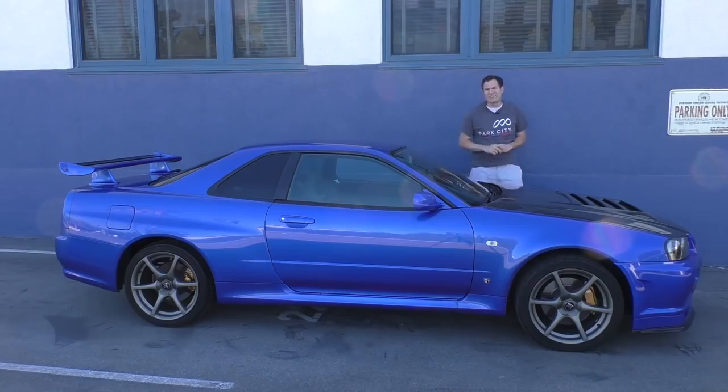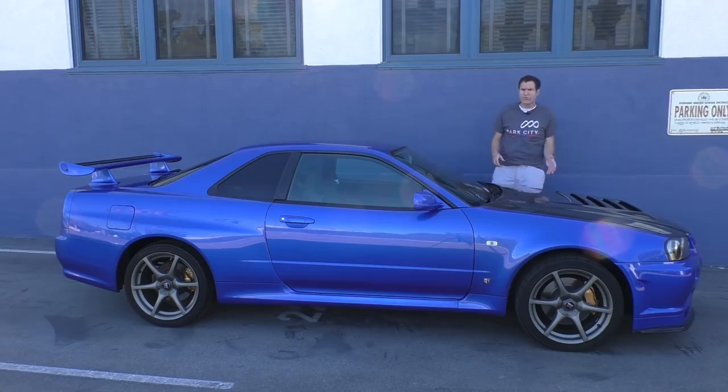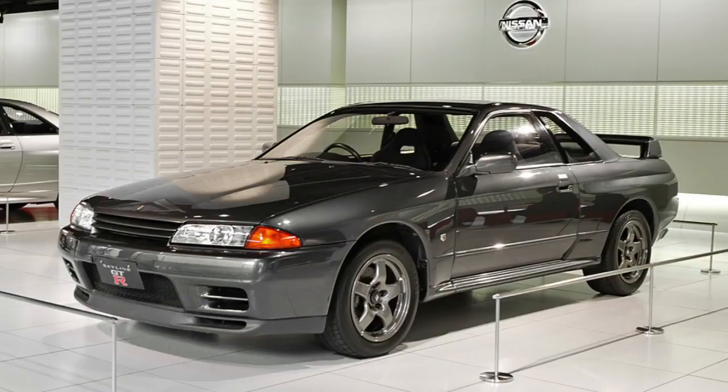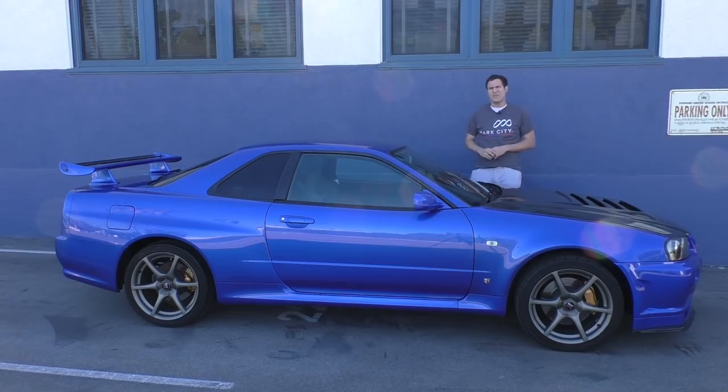A little Skyline GT-R history: you already know about the current GT-R, which has been sold in the United States for the last decade. This is the model right before that, sold from 1999 to 2002. Before this, there were a couple of others — the R33, sold in the mid-90s, and the R32 in the late 80s and early 90s. There were also a couple of Skyline GT-R models in the late 1960s and 1970s. But this one, the R34, is the one that everybody wants.